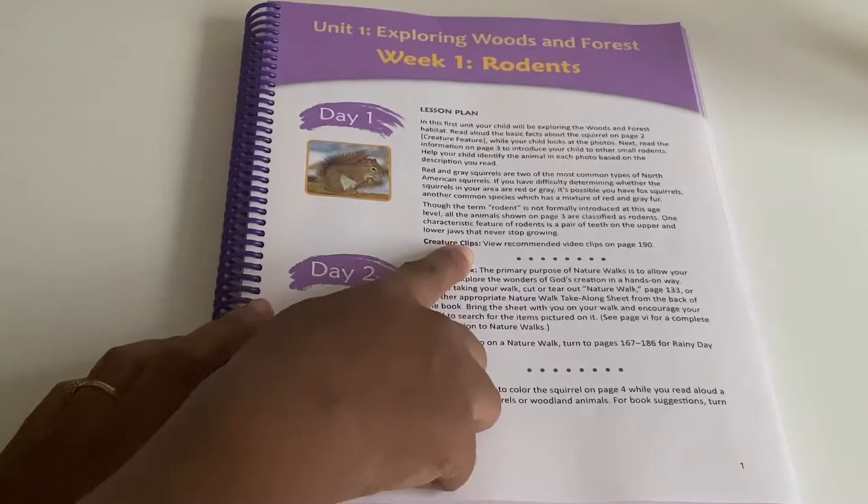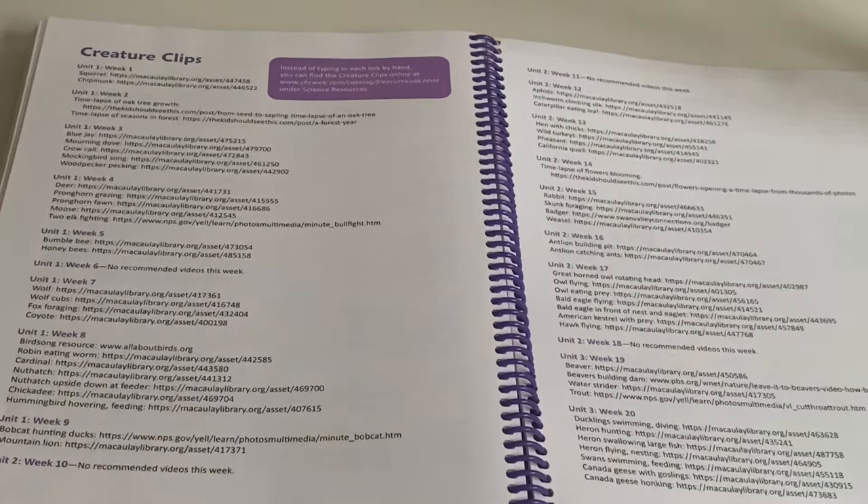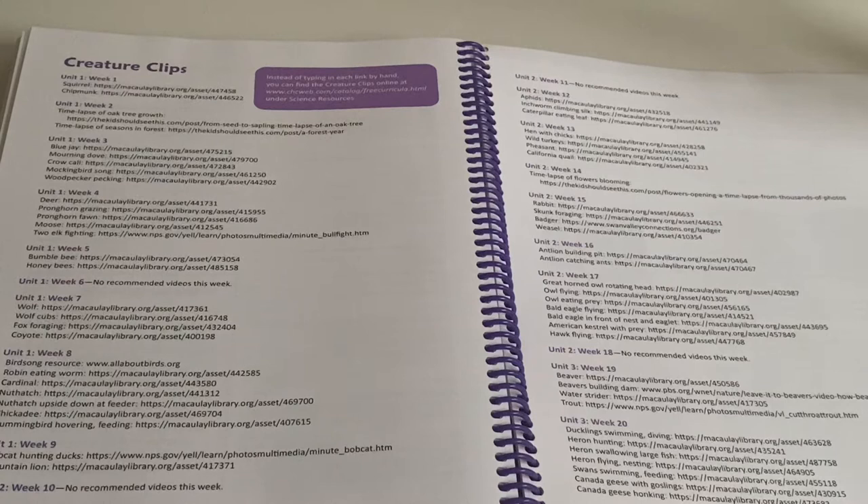After day one, they recommend the creature clip. In the back of the book there's a listing of all the creature clips, but if you go to Catholic Heritage Curricula's website they have direct links to those videos. They're just a few-second clips of either the creature feature or the nature feature in their natural habitat — like a squirrel just in the forest. It's just a few seconds of them observing that.